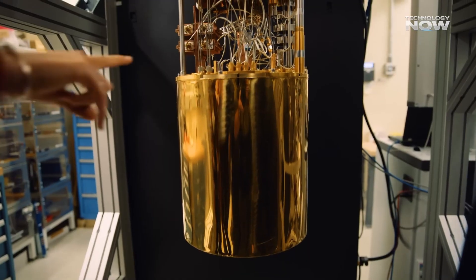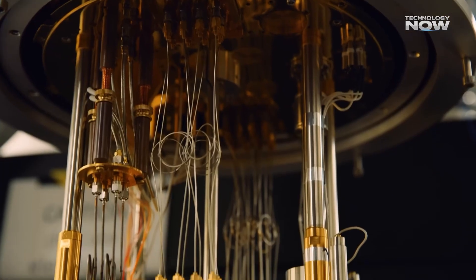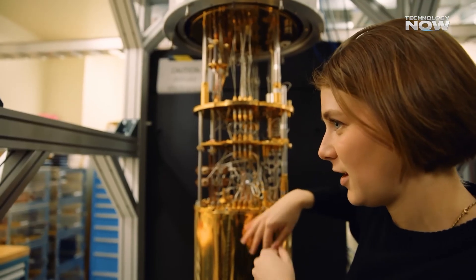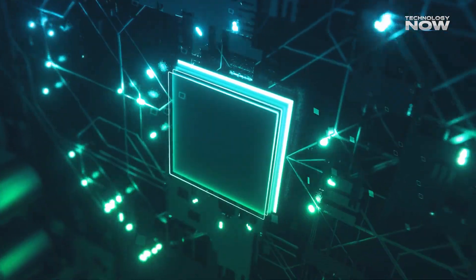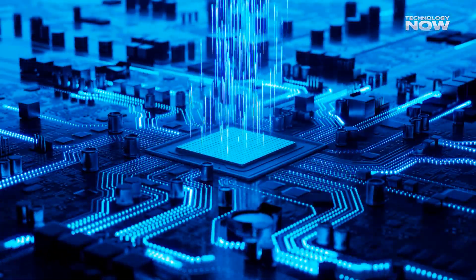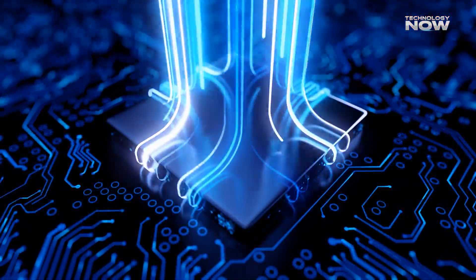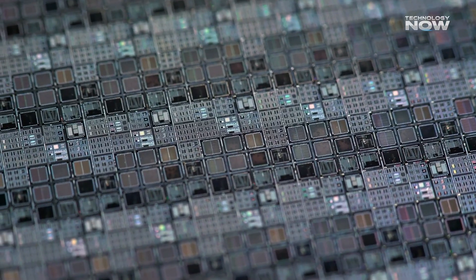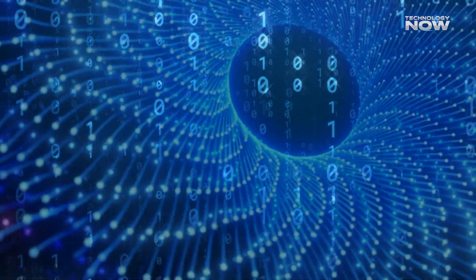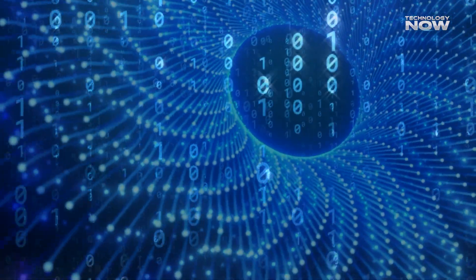One of the long-term goals of quantum computing is to build systems that are reliable and fault-tolerant. The problem is qubits are super sensitive — they get messed up easily by noise or small disturbances. But topological systems are known for being naturally resistant to these kinds of issues. That makes them really attractive for building better, more stable quantum chips. So, this experiment doesn't just help us understand new states of matter — it could also lead to the creation of topological qubits, which are basically qubits that carry built-in error protection. That would be a massive step forward in making quantum computers useful in the real world.